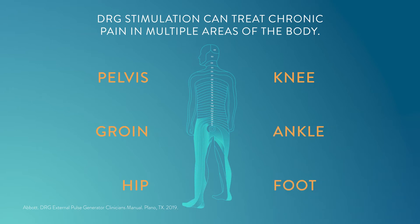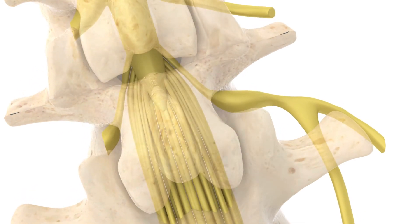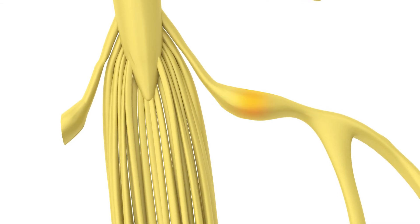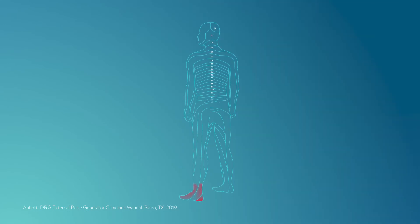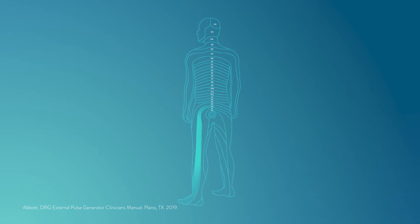The therapy works by targeting the clusters of nerve cells along the spine known as dorsal root ganglion, or DRG. These DRG nerves control pain signals from specific areas of the body where people experience pain, enabling DRG therapy to provide targeted relief at the source.